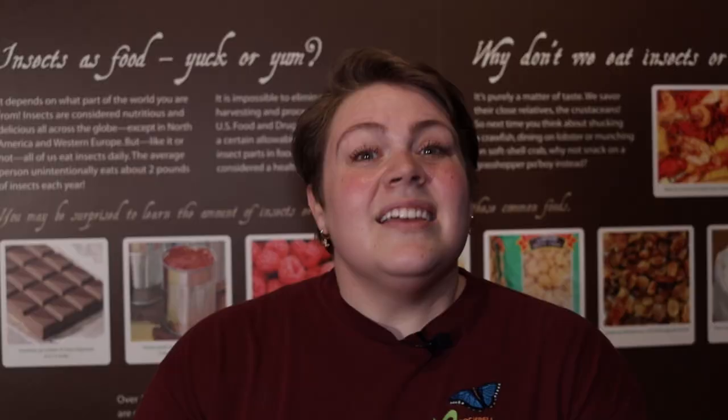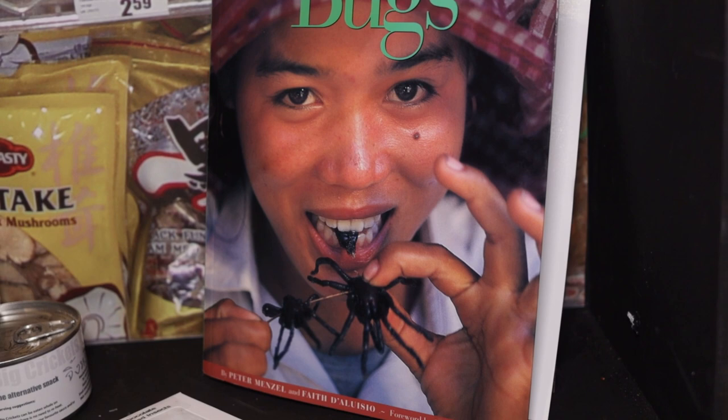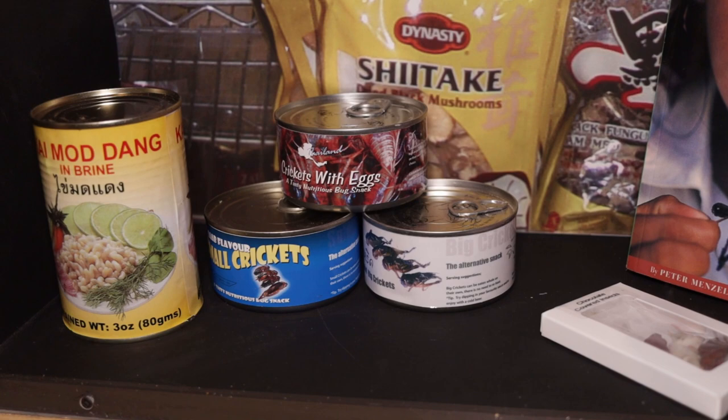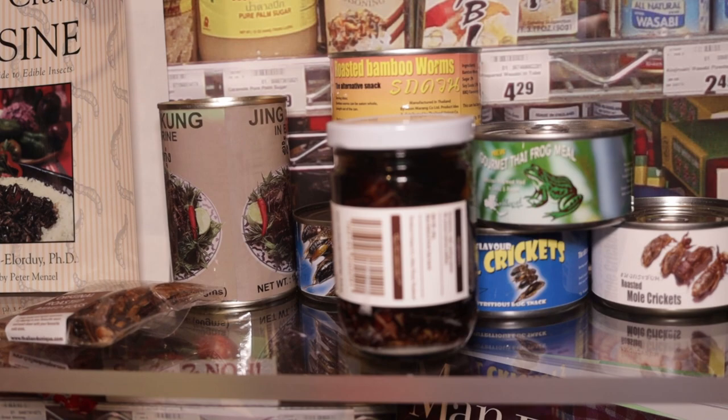Insects might sound like something gross to eat, but actually 80% of the world's nations are already eating them. In fact, thousands of different species are consumed every year, and in all sorts of different ways. You're not just eating an insect on a plate — just like you wouldn't go outside and grab some animal and throw it on your plate. They're cooked, they're delicacies, they're seasoned, and they're delicious. And if the little legginess is a little weird to you, you can actually buy flour that's made out of crickets.